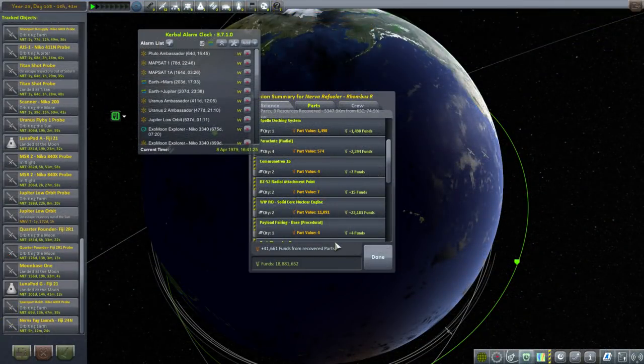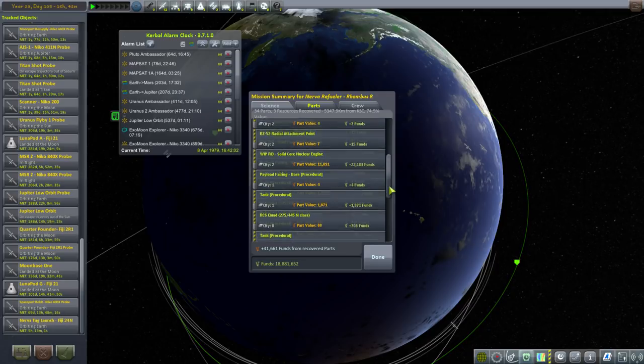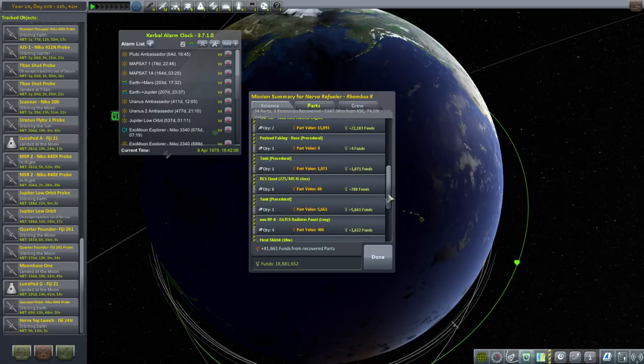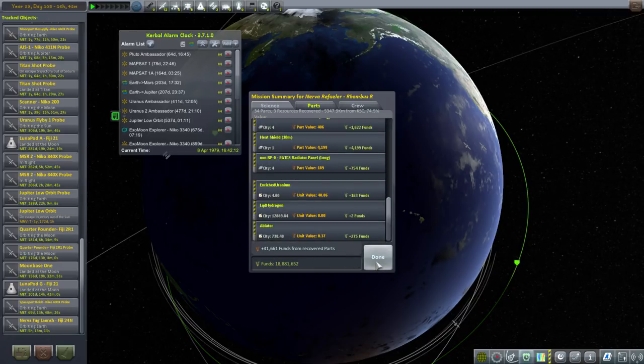The game crashed when I was trying to recover, which is fine — that was the first crash so far. So here we have the Nerva Refueler: 41,000 funds recovered, and both solid core nuclear engines. Now, it might occur to you to ask why we bother using the Nerva when these engines don't have the ignition limit while the Nerva does. That's mainly because the Nerva has 300 kilonewtons of thrust, whereas these have 40 kilonewtons apiece — we'd need 8 of these engines to equal one Nerva, which is pretty darned expensive.